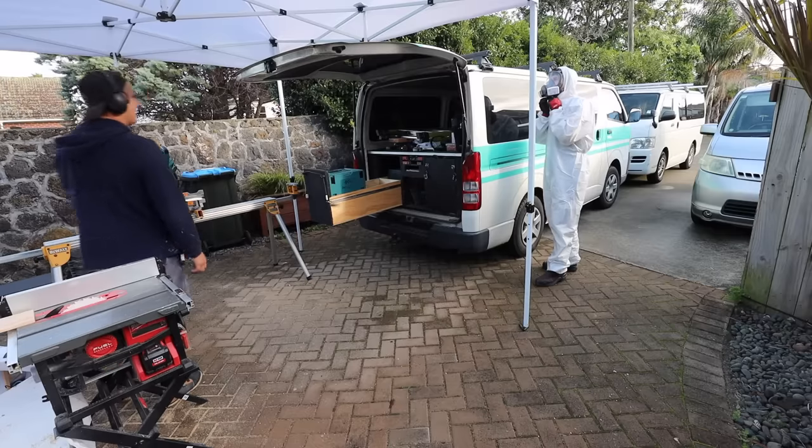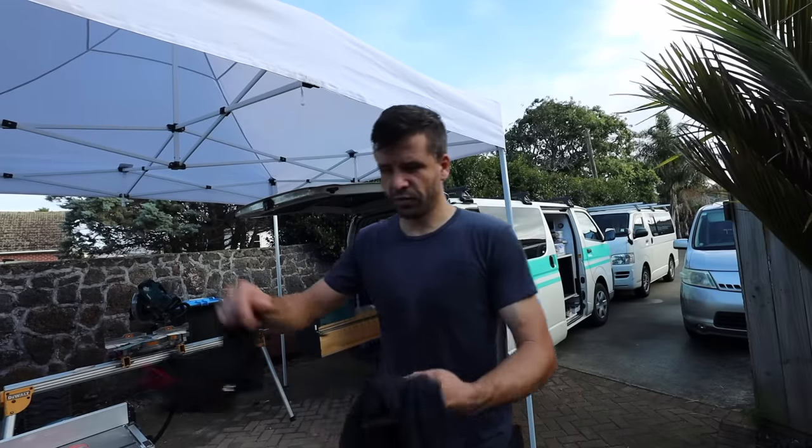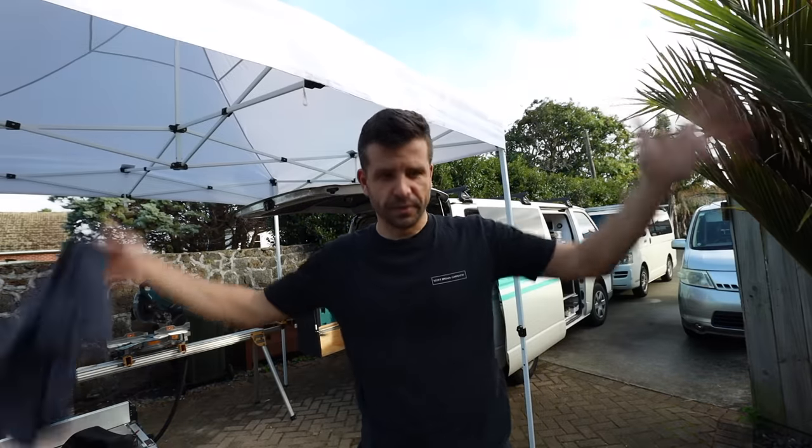This is something I like to call the two t-shirt advantage: when you come to work with two t-shirts, because you know you're gonna sweat one out and then you have a fresh t-shirt and you're ready to go.